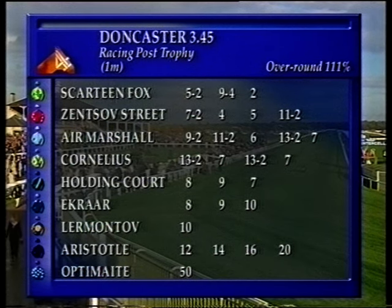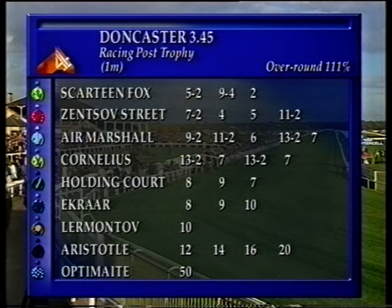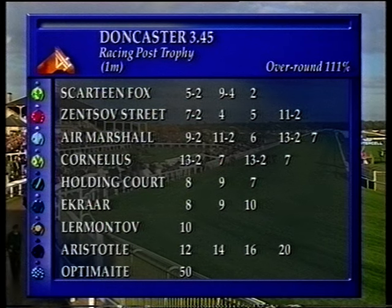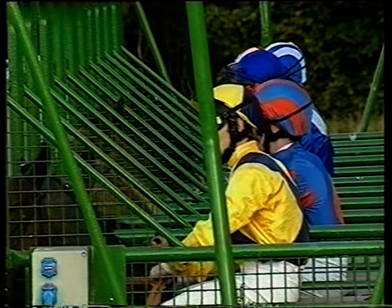From five to two, big opposition to Zentsov Street, out to eleven to two, from seven to two. Air Marshall has drifted right up to seven to one. Cornelius touched 30 to two, back at sevens now holding court. The nine to one was too tempting, that's been taken. It's ten to one — easy to back with Lermontov. Aristotle has gone right out to 20 to one, and Optimate, well, pretty optimistic at 50 to one. After the race, ten to one now.